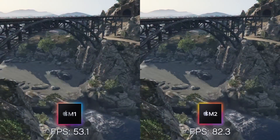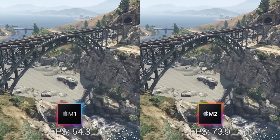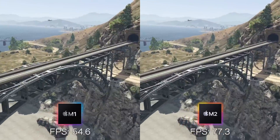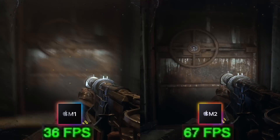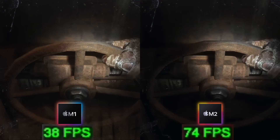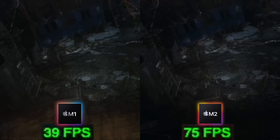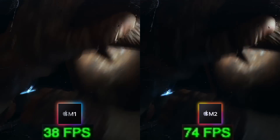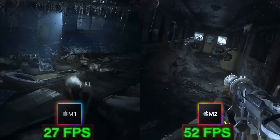In GTA 5's benchmark, the M2 is about 20 or 30 frames faster. And this isn't even the best example — in the benchmark of Metro Exodus, you can see that the M2 is nearly twice as fast as the original M1. Given a choice between a performance metric like frame rate versus solid state drive speed, I'm going to choose frame rate every single time because that's going to make the biggest difference to the way I use my computer.